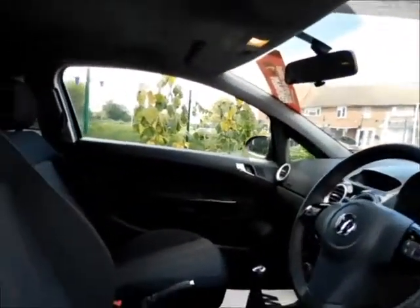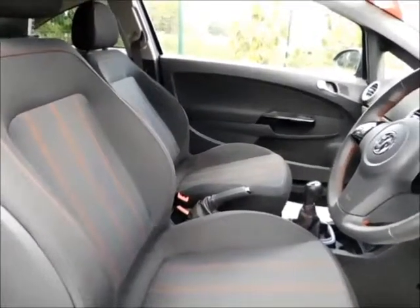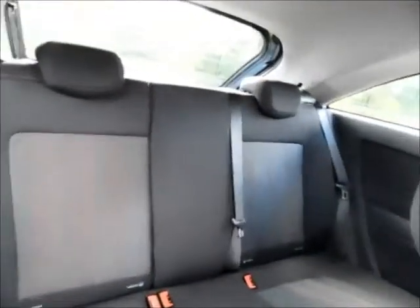Coming to the interior of the vehicle, this car is finished in a lovely cloth interior with sport seats in the front. There's plenty of legroom in the rear along with ISO fix points for better child safety and plenty of storage space.